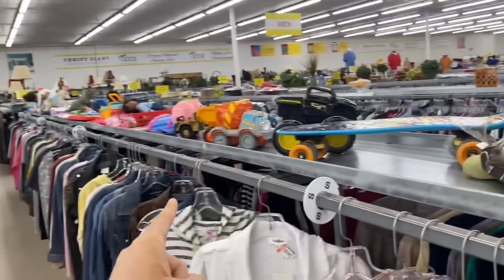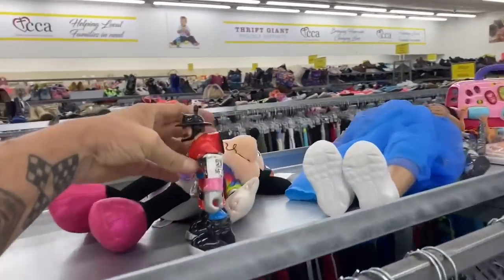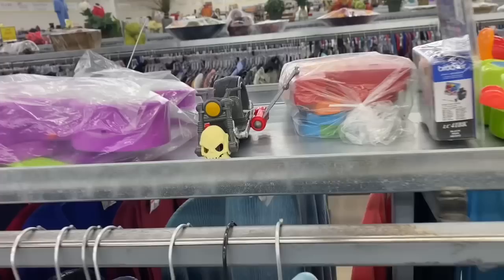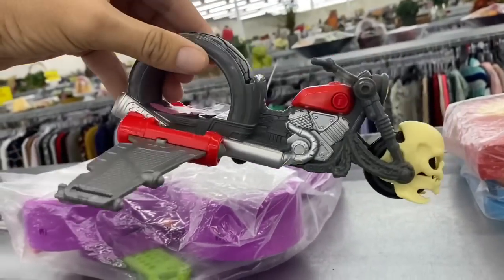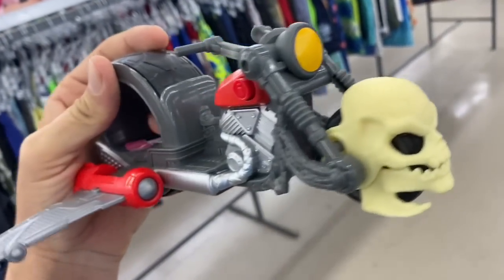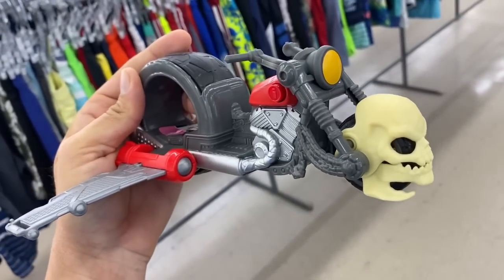Well, the shelves look a little bare, so they might not have a whole lot for us today. Oh, here's a rescue hero. Been kind of picking some of these guys up lately — I think I'll pick him up too. Oh, look at this! What we have here is a DC Super Friends Lobo motorcycle. That is pretty cool, man. I'm definitely picking that up.